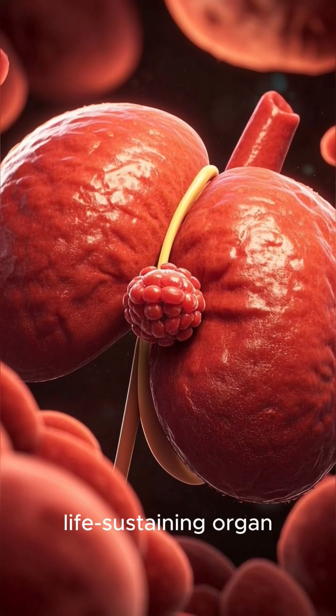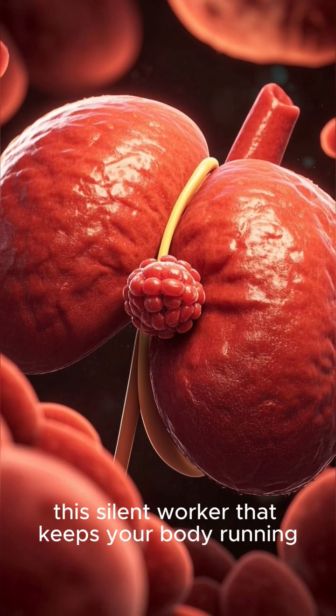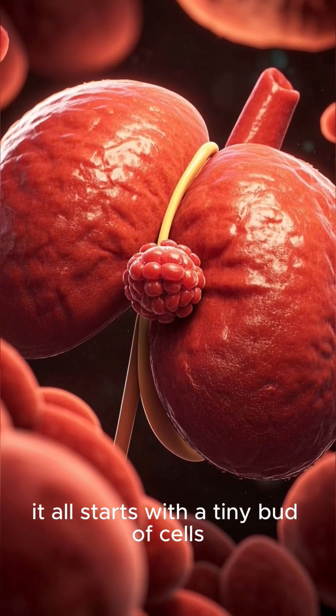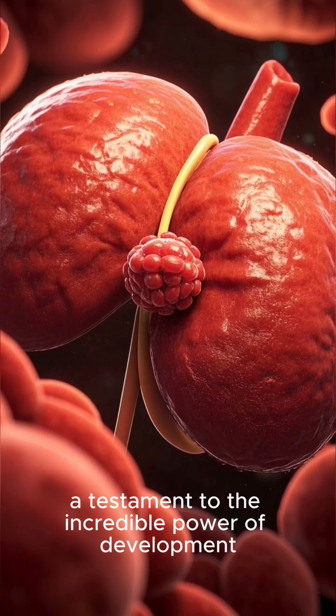This complex, life-sustaining organ, this silent worker that keeps your body running — it all starts with a tiny bud of cells, a testament to the incredible.